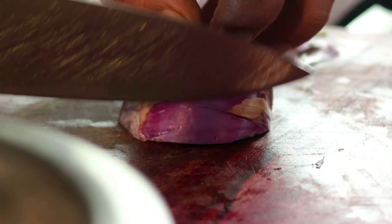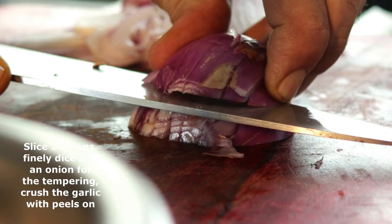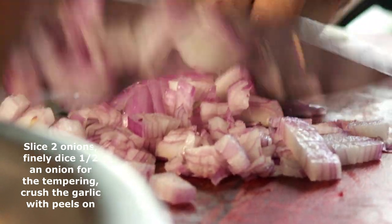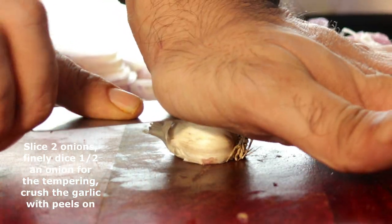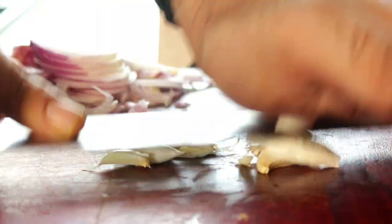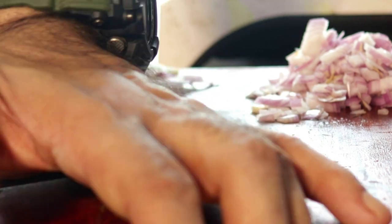Now we're just going to slice a couple of onions for the base of the curry and then finely dice half an onion for our tempering. Next, we want to take our entire head of garlic, crush it with the back of a heavy knife, and crush about eight to ten cloves with the peel on to fry up to golden brown for our tempering. This is just super rustic and delicious.